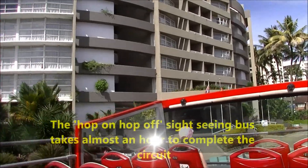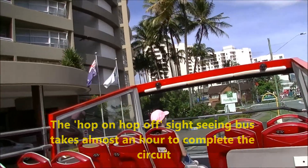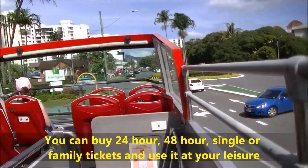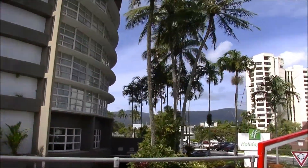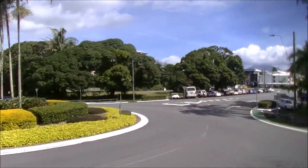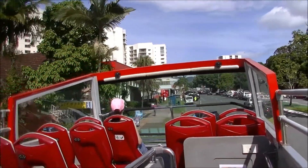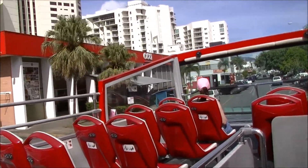We'll shortly be stopping a little further ahead. I'll go around the whole journey then come back and get off. A warm welcome to those of you joining us here. Don't forget to keep your ticket in a safe place, as you'll need it later. Keep yourself and your friends safe — stay seated while the bus is moving.